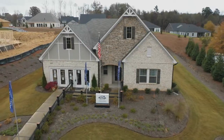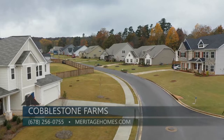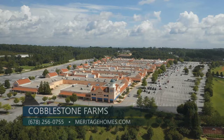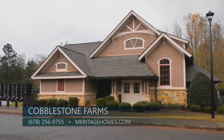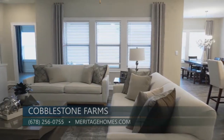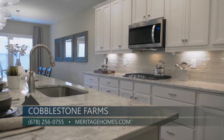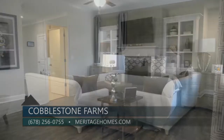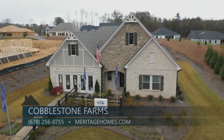Welcome to Cobblestone Farms, a Meritage Homes community priced in the low $300s, located in North Forsyth County. Cobblestone is close to great schools and only minutes from shopping and dining. This beautiful community offers amenities including a clubhouse, swimming pool, tennis courts, and a playground. Take a tour to see spacious dining rooms, impressive flex spaces, and open concept living areas. Act quickly — only a few homes remain in Cobblestone Farms. Visit our model or make an appointment today and see how Meritage Homes is setting the new standard in a life built better.